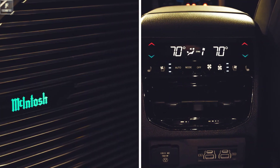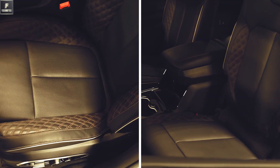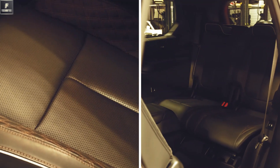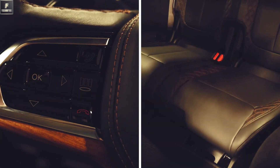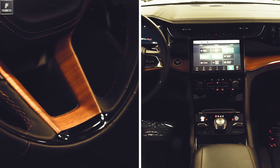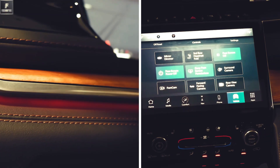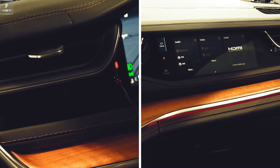The 2023 Grand Cherokee offers familiar engine options, including the V6 and V8 from the previous model, along with the new addition of a plug-in hybrid variant known as the 4xe. The 4xe provides an electric driving range of approximately 25 miles before the gasoline engine activates. This hybrid option delivers impressive power with a maximum output of 375 horsepower and 470 lb-ft of torque, surpassing the already potent V8 engine. It's worth noting that the rugged Trailhawk trim is exclusively available with the 4xe plug-in hybrid configuration.